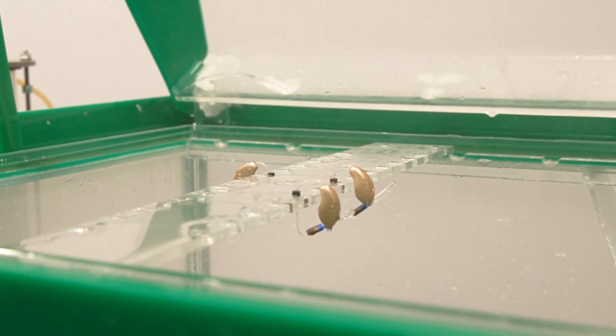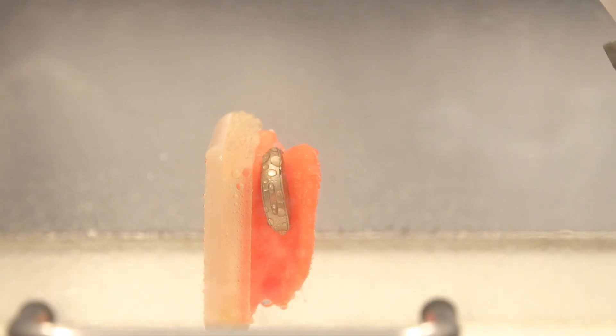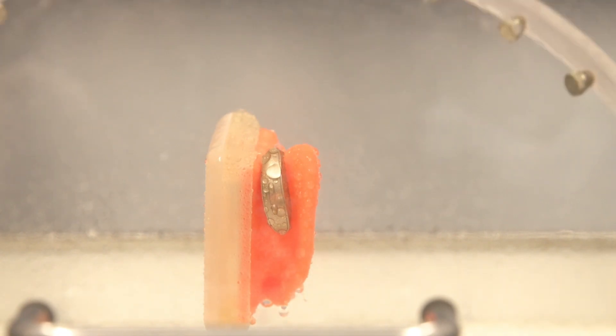However, we took our testing even further with our rechargeable hearing aids and put them through a torture chamber of sorts for hearing aids. We performed an additional six tests beyond what is required to verify they are waterproof for up to one meter of depth. We even did accelerated aging tests to ensure they maintain their waterproof capability for years to come.